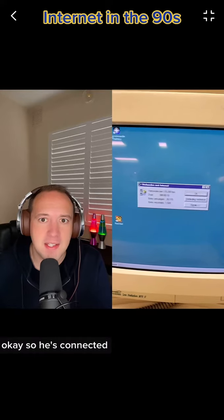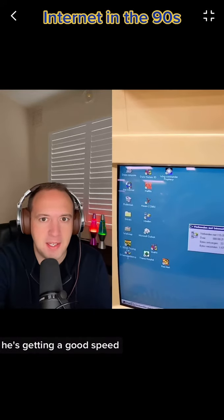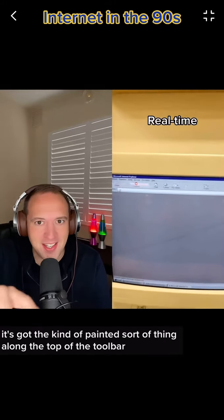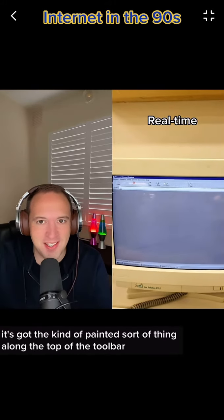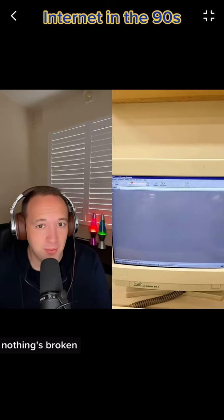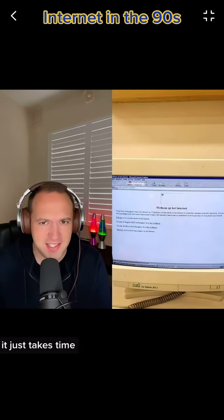Okay, so he's connected and he's getting a good speed. We're going to open up Internet Explorer, and it's got that kind of painted sort of thing along the top of the toolbar. It's now going to load up his home page. Nothing's broken, nothing's wrong — it just takes time.